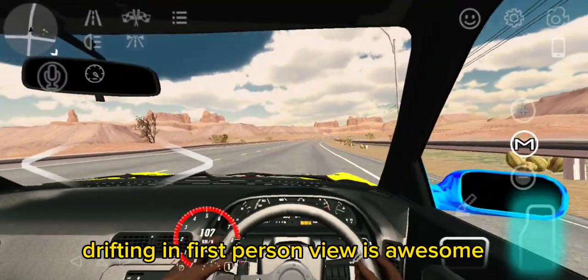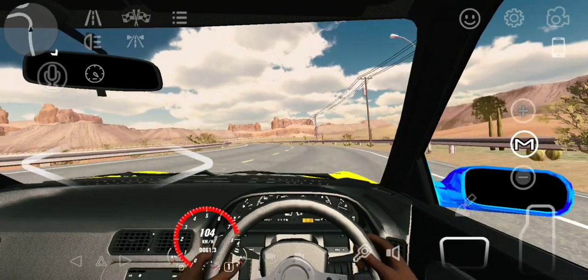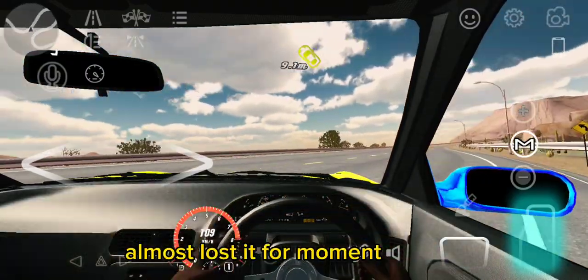Drifting in first-person view is awesome, you should give it a try. Almost lost it for a moment.